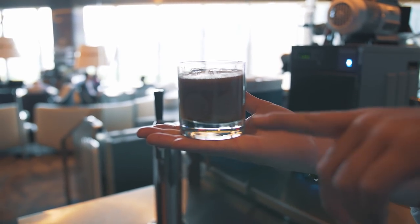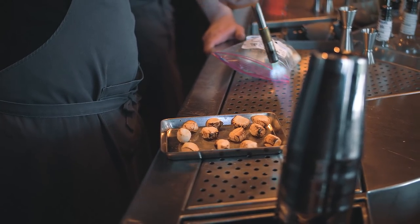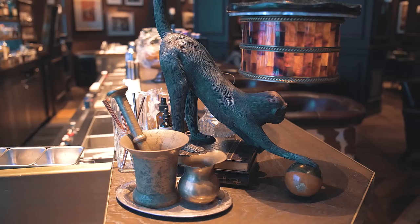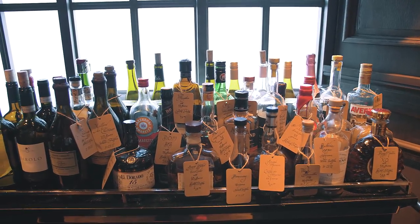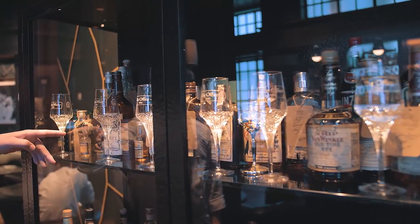It's infused with nitro, so it's going to start to cascade like a Guinness.